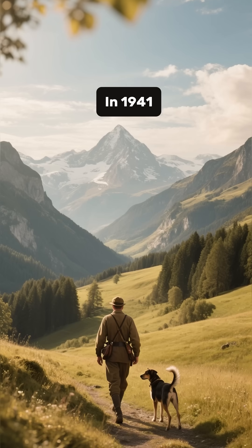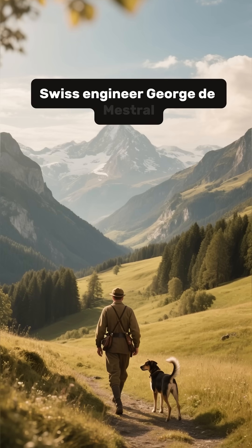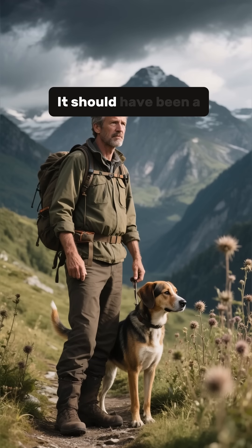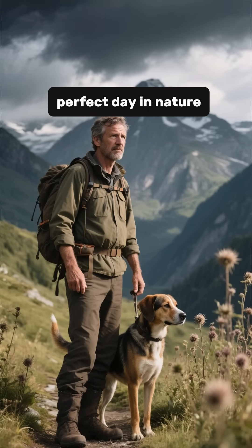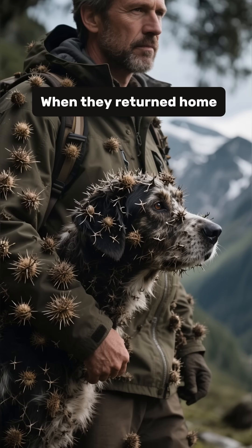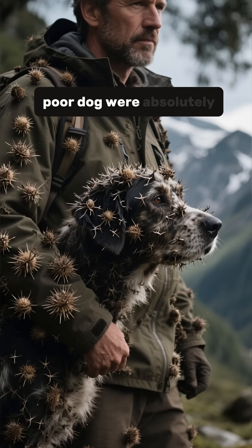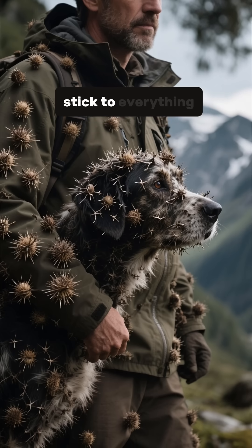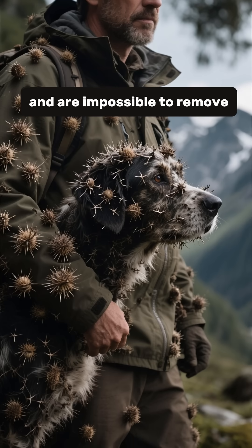In 1941, Swiss engineer Georges de Mestral decided to take his dog hunting in the beautiful Swiss Alps. It should have been a perfect day in nature. Instead, it turned into a nightmare. When they returned home, both he and his poor dog were absolutely covered in burrs.